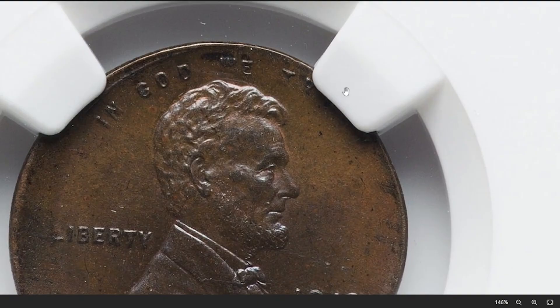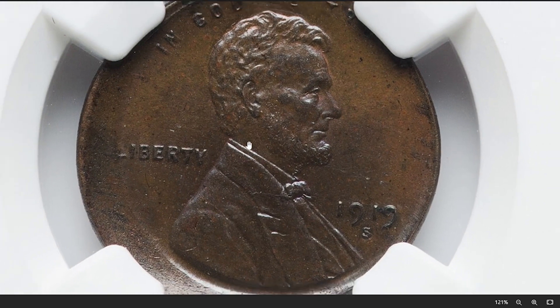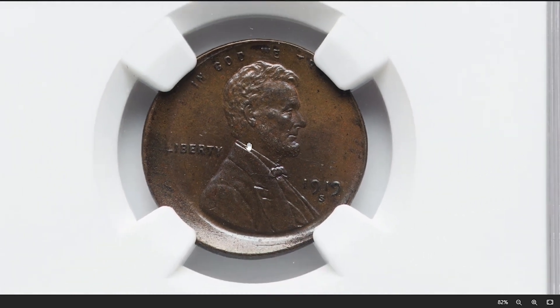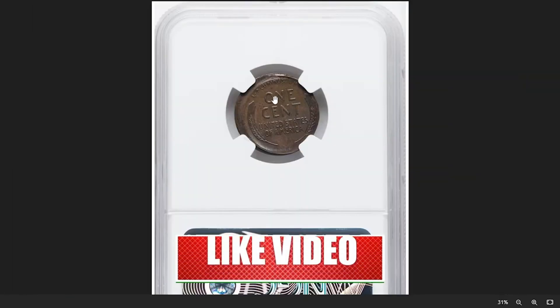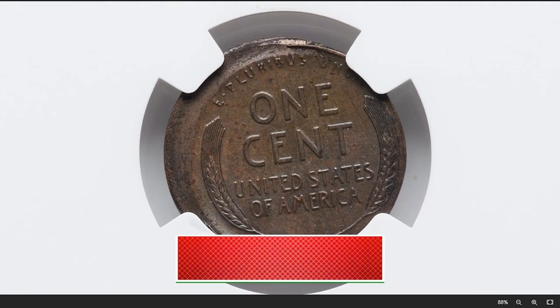Thank you for joining us on this exploration of error Lincoln cents. Remember, even the smallest detail can make a coin valuable to collectors. Don't underestimate the potential of your pocket change. Be sure to subscribe for more numismatic insights and coin collecting tips. God willing, see you in the next episode.